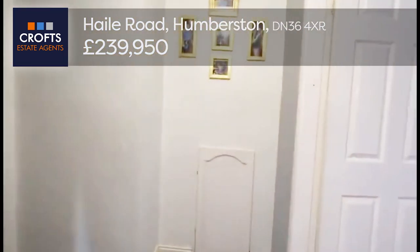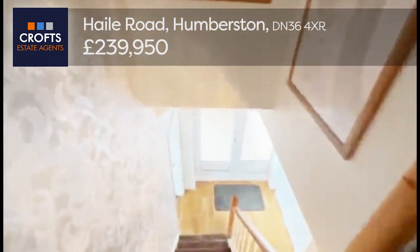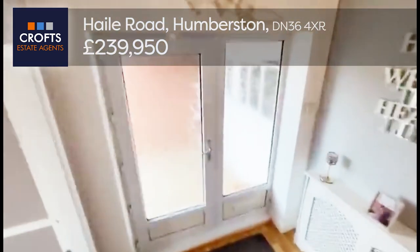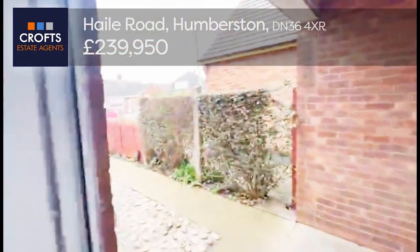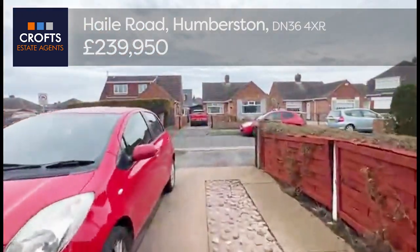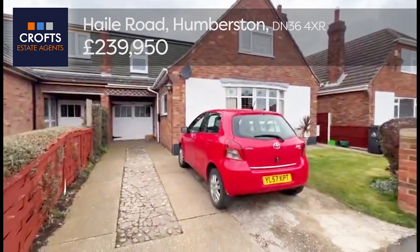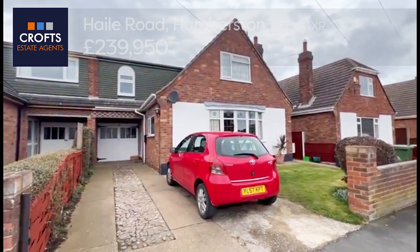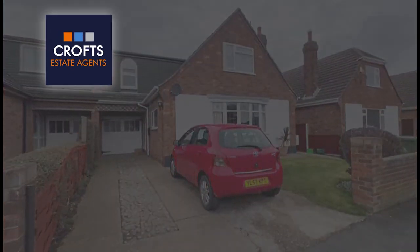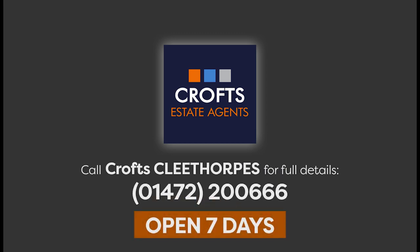That concludes the tour. Back down the stairs and into the hallway. This property is coming on the market today — a lovely four-bedroom detached house right in the middle of Humberston, close to everything you need: schools, transport links, shops, and public houses. On Hale Road — if you're interested, give us a call on 01472 200206. Thank you.